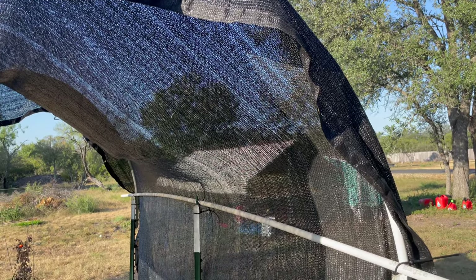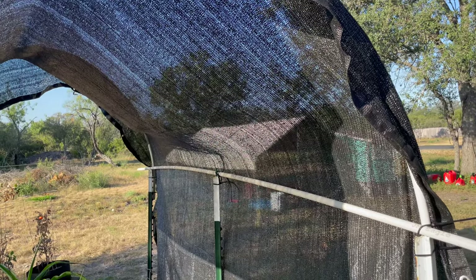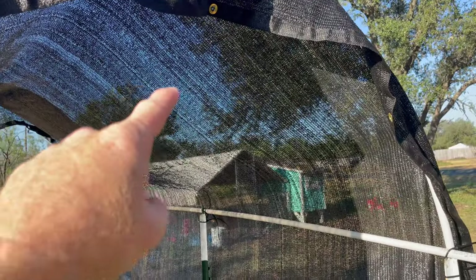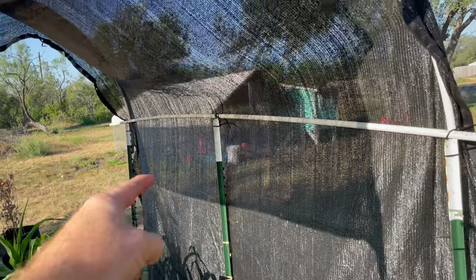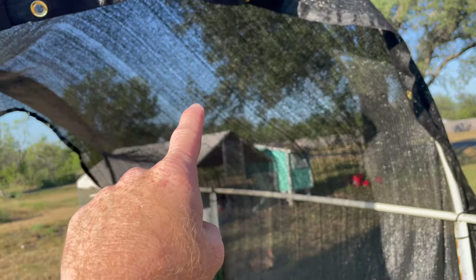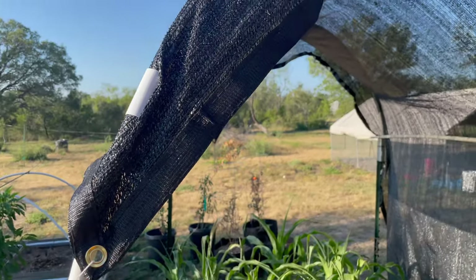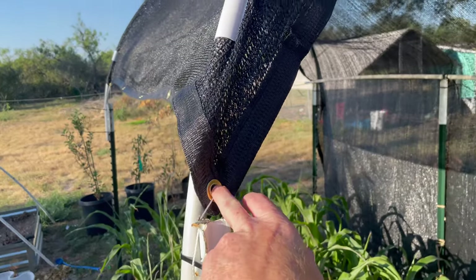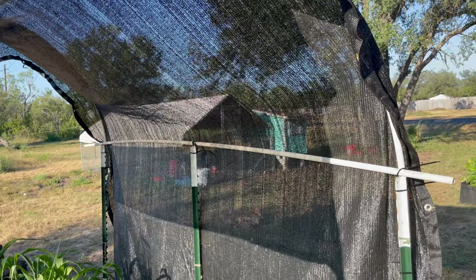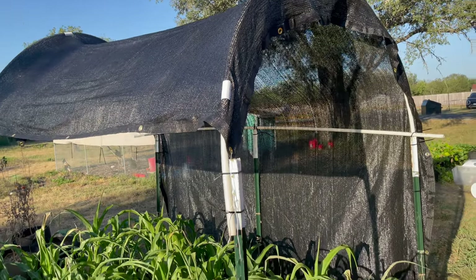This shade cloth is a 40% shade cloth. They come in 30, 40, 50 percent and higher, but you definitely don't want to go more than 40% because you still want some light to come through. This one is 10 feet by 20 feet, and I think they were around 25 to 30 dollars each on Amazon — I'll link below where I got them. They're heavy duty; I've used them for a couple of seasons, they've got nice grommets, and I haven't had any problem with ripping even in heavy winds.